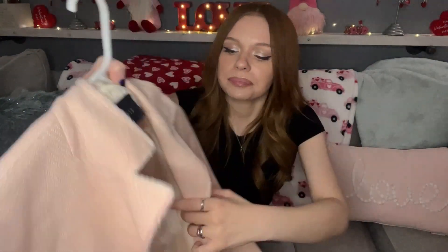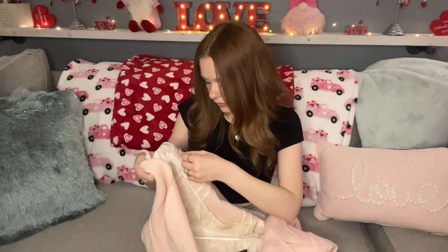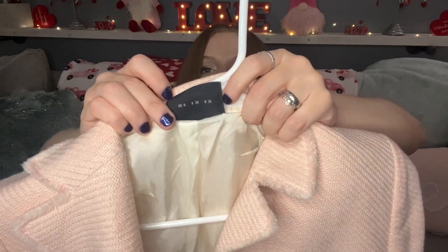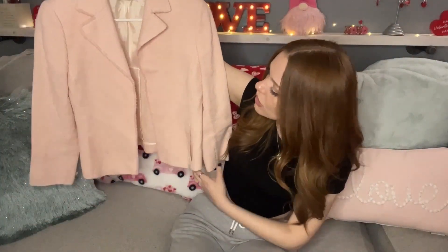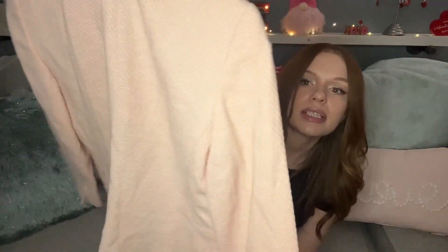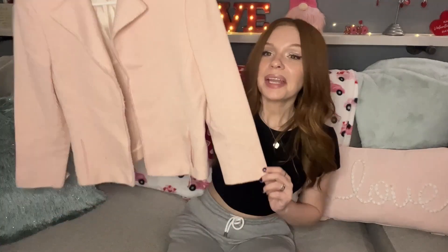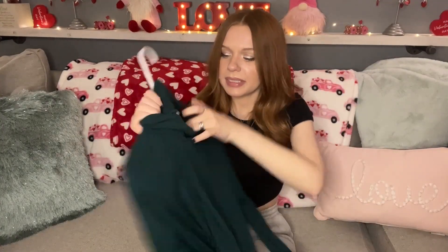The next item I found is an Akris — another higher-end brand. When I looked it up the comps were really good. This is a size US 6 — a beautiful viscose pink blazer, really good for upcoming spring and Easter. The comps were great on this brand; their pieces definitely sell for a lot. It's a snap-button blazer and I paid four dollars for this.